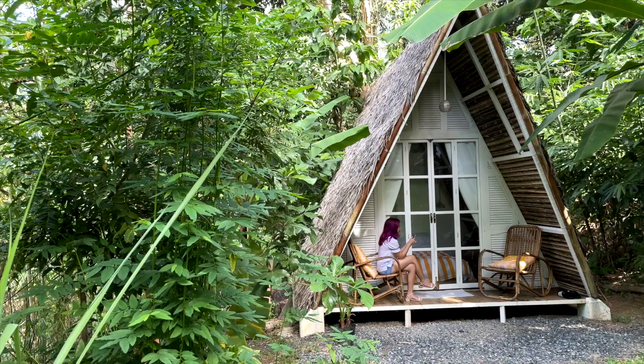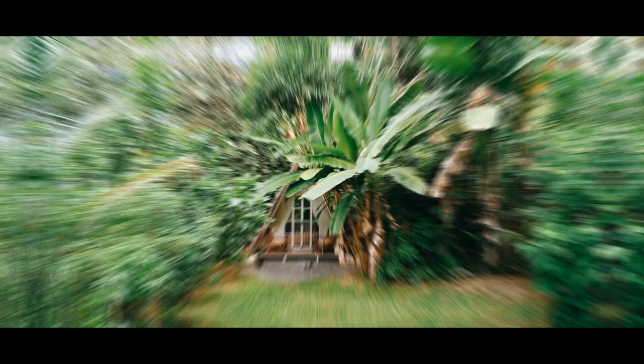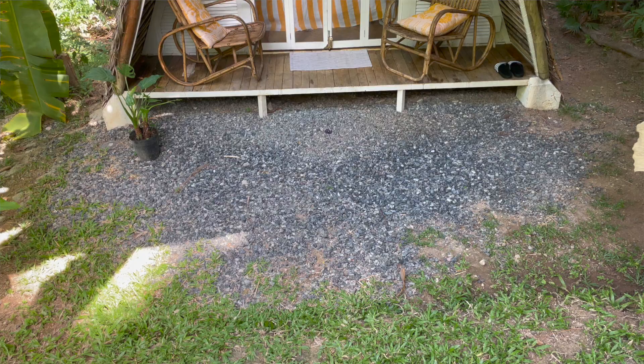This is a tiny A-Frame Kubo in Subic and you can book it for as low as 1,700 pesos per night. Hey guys, welcome to another episode of Tiny Stays and Tiny Getaways. My name is Lea and just like many of us living in Metro Manila, my husband Jamie and I are looking for out-of-town trips that will not break the bank. Well, this place is definitely a steal.